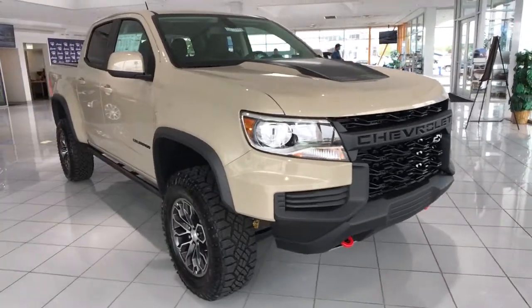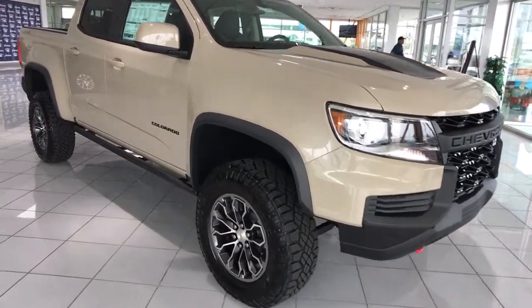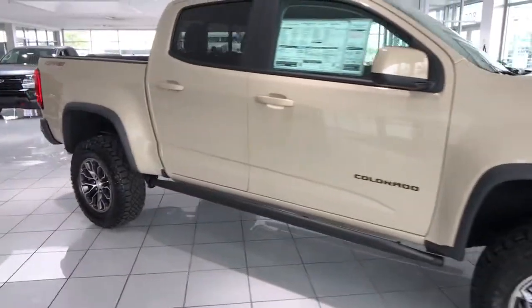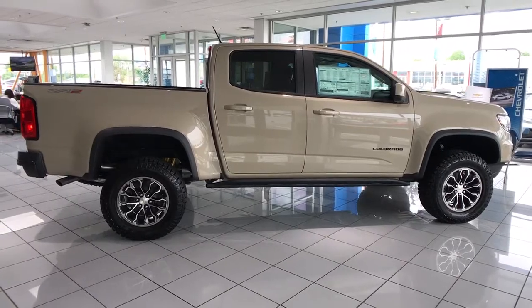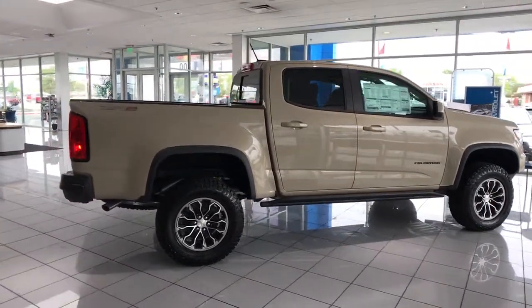Keyless entry. Backup camera. Remote engine start. Four-wheel drive. Power passenger seat. Satellite radio. Bedliner. Heated mirrors. Steering wheel audio controls. Power driver seat.